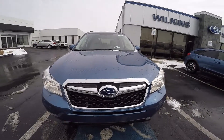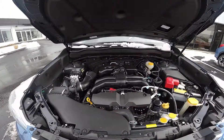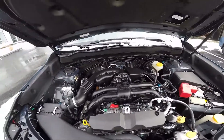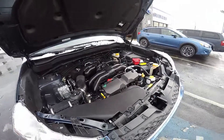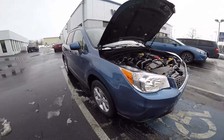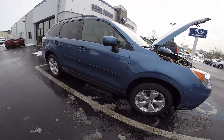The 2015 Forester is all about potential. It's powered by a 2.5 liter Subaru Boxer engine. The engine produces 170 horsepower and 174 foot-pounds of torque. Paired with that is a 6-speed CVT transmission that helps the Forester achieve its 31 mpg on the highway.